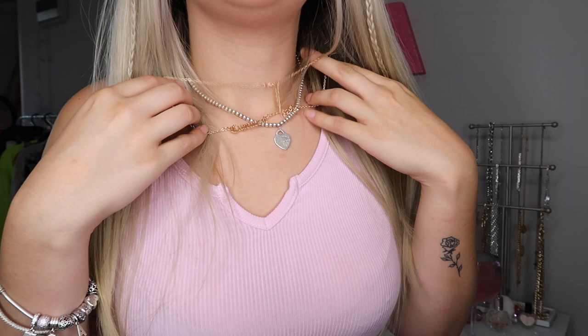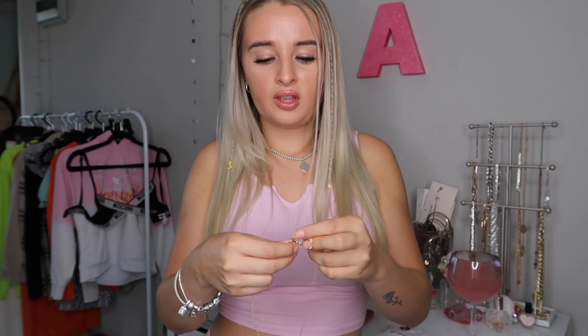Next up we have a little cute gold necklace with a Capricorn charm — I just think it's really pretty. There's that thing going around about star signs being incorrect, and apparently I'm now a Sagittarius, but no — I'm not following that. I'm going to stay a Capricorn and wear my little Capricorn necklace. It's really dainty and cute. This was just £2.10.